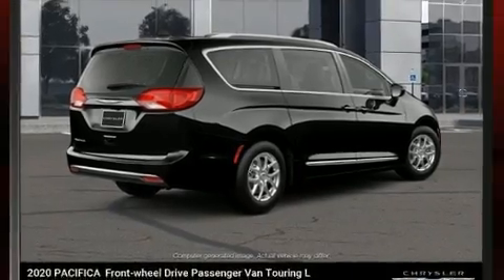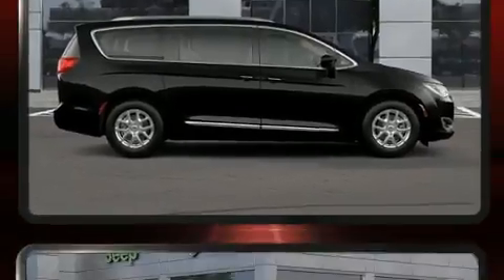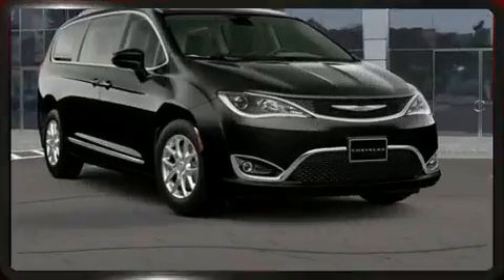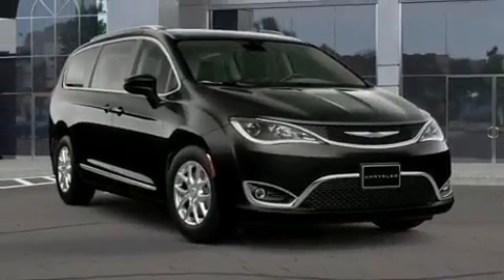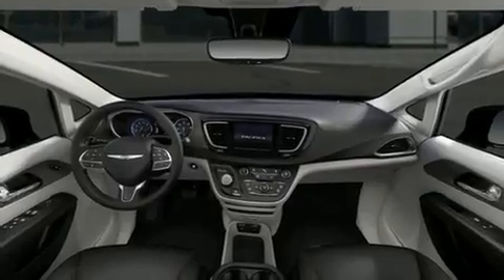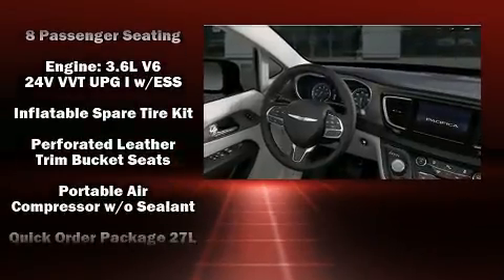Third-row seats expand the maximum passenger capacity to eight. Chrysler also prioritized safety and security by including dual front impact airbags with occupant sensing, front side impact airbags, traction control, brake assist, a panic alarm, and four-wheel disc brakes.